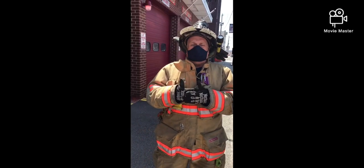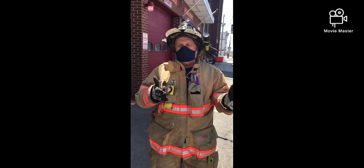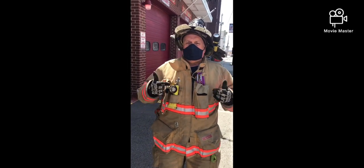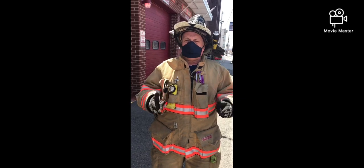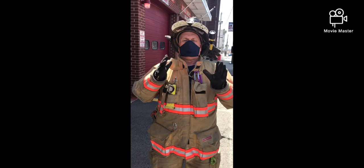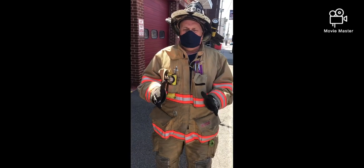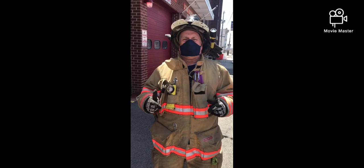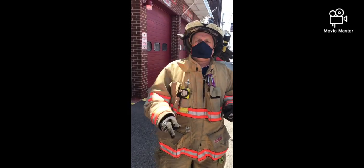As this training minute concludes for our firefighters, we hope this is a refresher of what you are doing if you're running on a Freeland Fire Department truck. Please stay cautious, stay healthy. Hopefully we pray to God that this is going to be over soon and we can get out in the street and do regular training. Thanks again for listening — appreciate it.